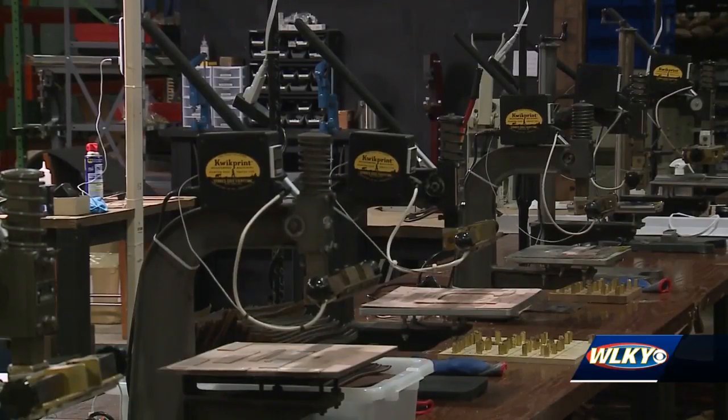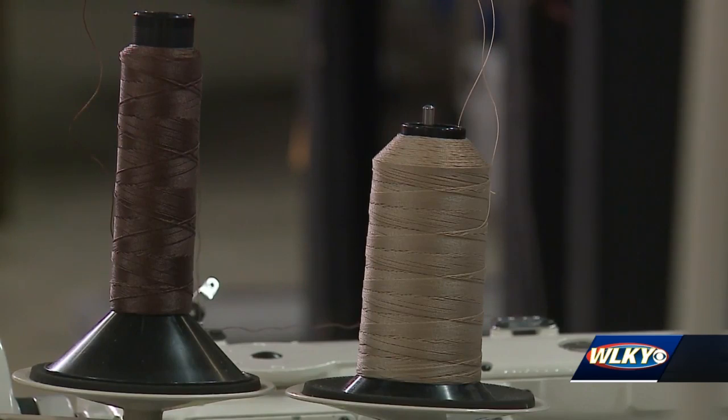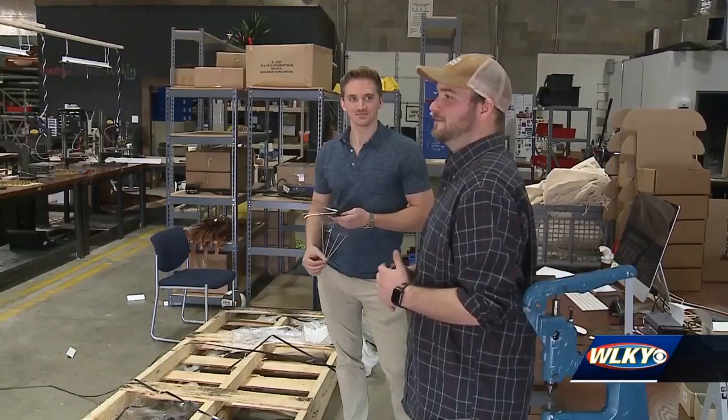Business hasn't been booming these past few weeks because of the coronavirus. It was a big blow to our business, but it was a big blow to everyone's business. But then an idea came.